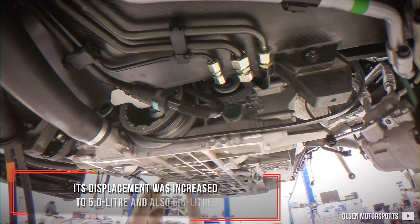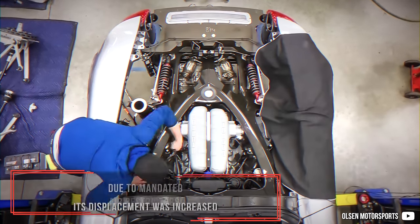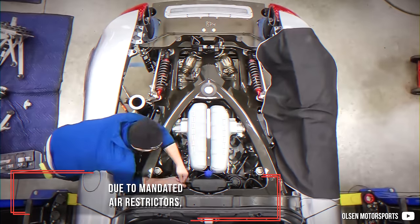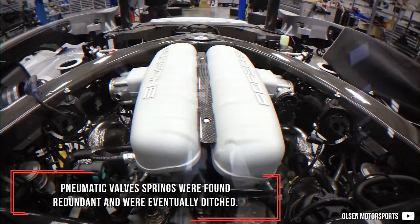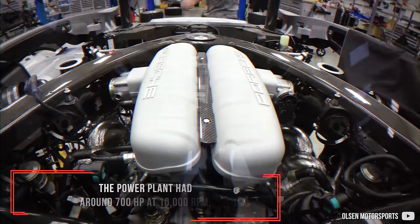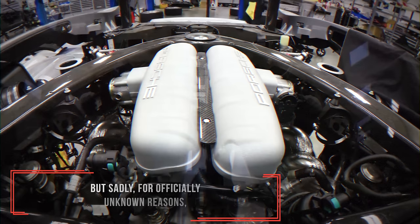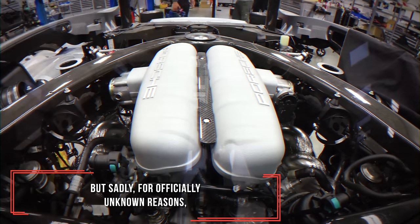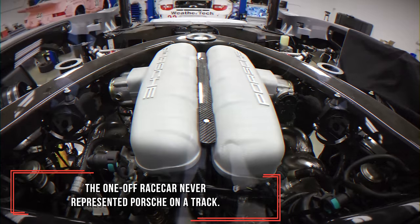Its displacement was increased to 5 liters and also 5.5 liters. Due to mandated air restrictors, pneumatic valve springs were found redundant and were eventually ditched. The power plant produced around 700 hp at 10,000 rpm, but sadly, for officially unknown reasons, the one-off race car never represented Porsche on a track.